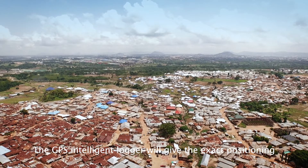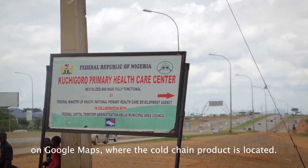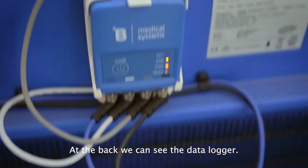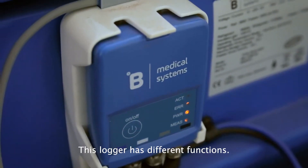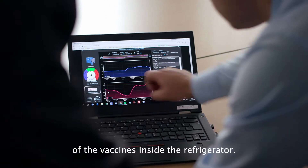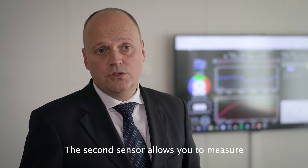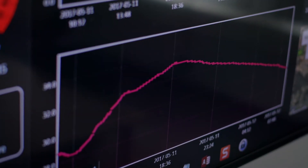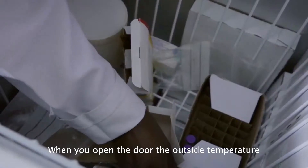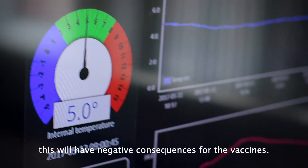The GPS intelligent logger will give the exact positioning on Google Maps where the cold chain product is located. At the back here, you can see the data logger. This logger has different functions. The first function is the temperature surveillance of the vaccines inside the refrigerator. The second sensor allows you to measure the ambient temperatures. The third is the door openings.